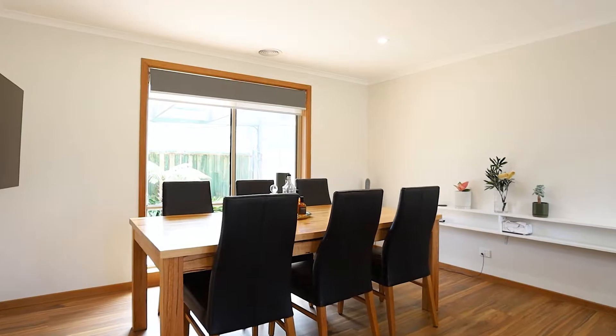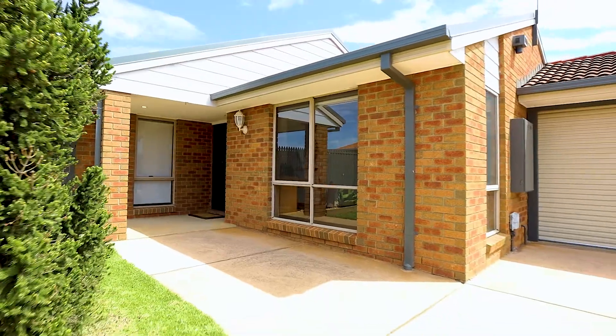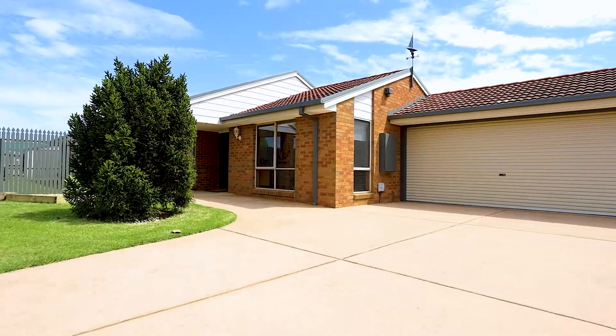We're absolutely sure you're going to be just as impressed with this beautiful spacious home as we are. Sitting in one of Werribee's most tightly held pockets, a really short drive to the Melbourne and Geelong freeways, primary and secondary schools, the Werribee Main Street and the Werribee River, there's not a thing that's been missed with this immaculate home.